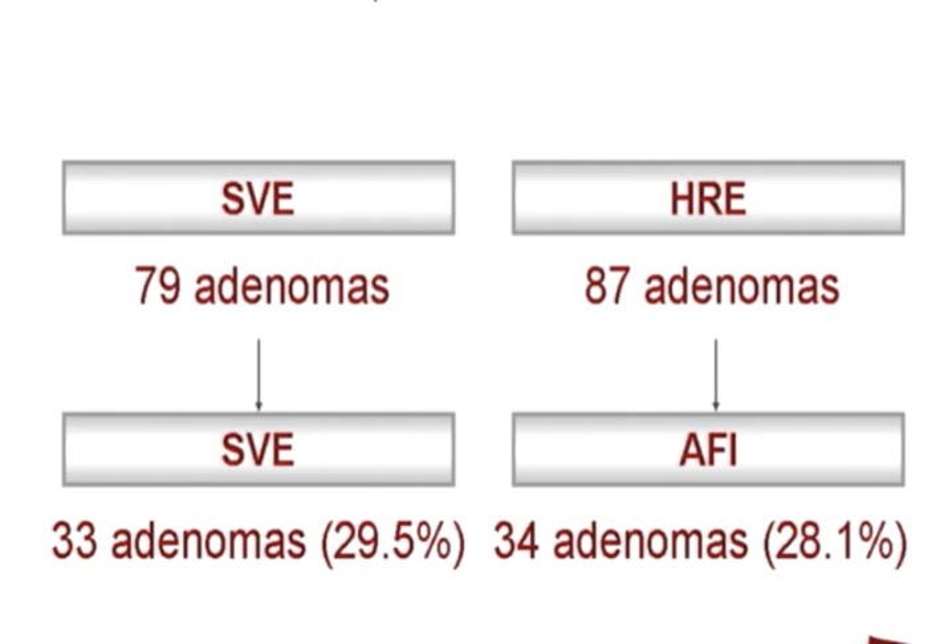During the second session, another 33 adenomas were found in the standard group and 34 in the ETMI group, resulting in an adenoma miss rate of 29.5% in the standard group and 28.1% in the ETMI group. There were no significant differences between the two groups.